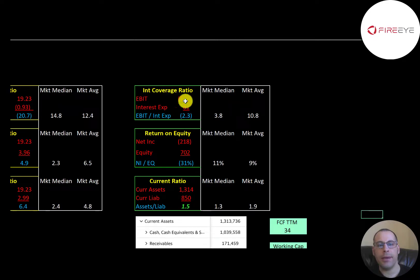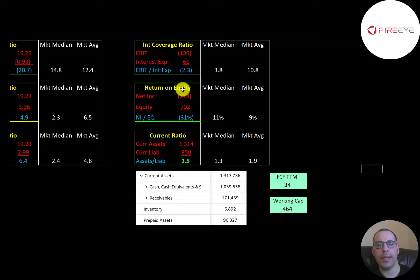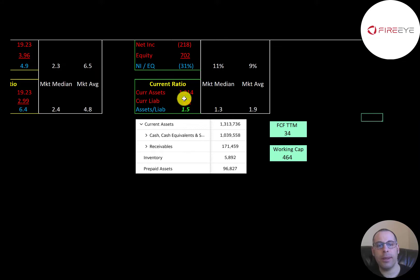Interest coverage ratio is EBIT over interest expense — they have negative EBIT, so they have a negative interest coverage ratio. ROE is net income over equity — negative net income means negative ROE. Current ratio is current assets over current liabilities — they're at 1.5, so they're doing well in this category. Their current assets are mostly cash of $1 billion dollars, so it seems like they're well capitalized. They had positive free cash flow of $34 million and $464 million in working capital.